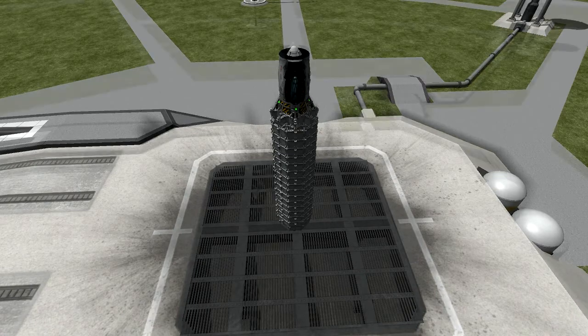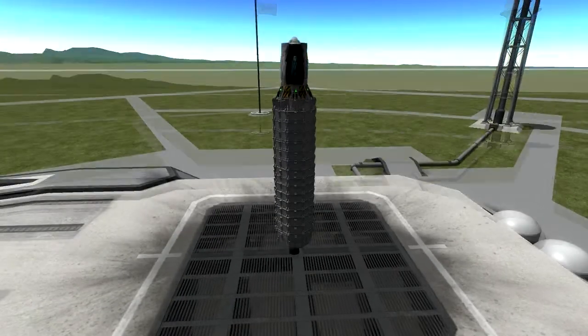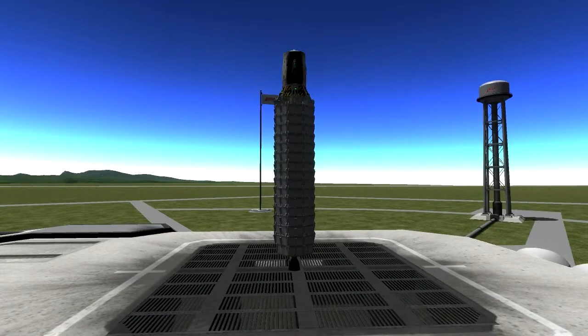Most of the leading entries so far have had obscene amounts of thrust. The current winner has 22,000 kilonewtons of thrust in the first stage alone.